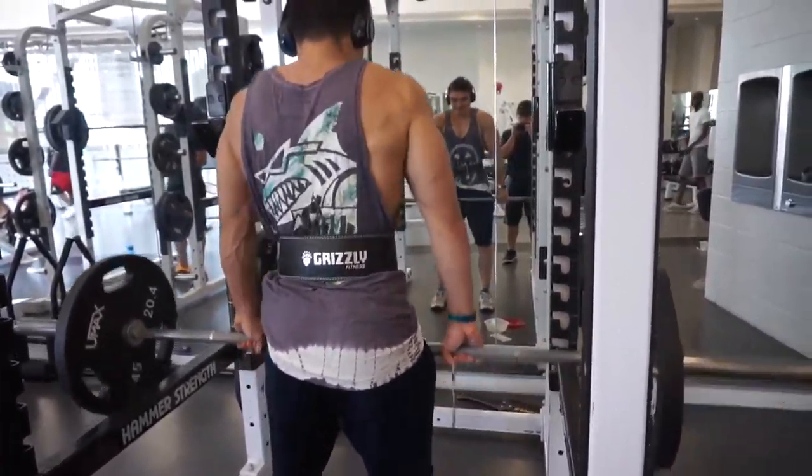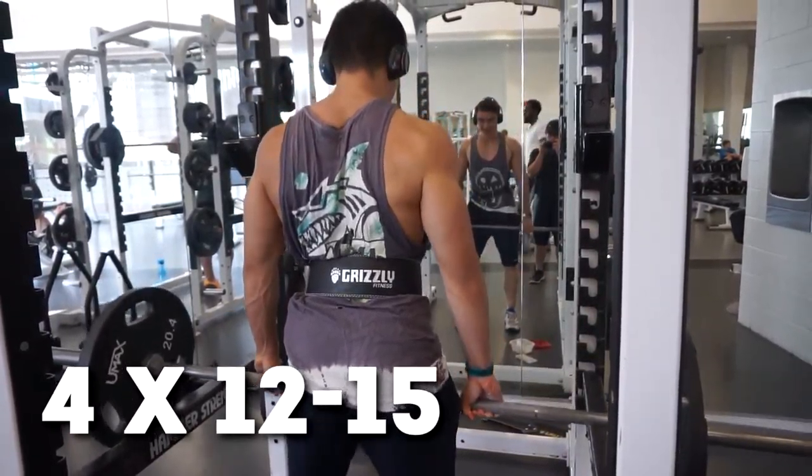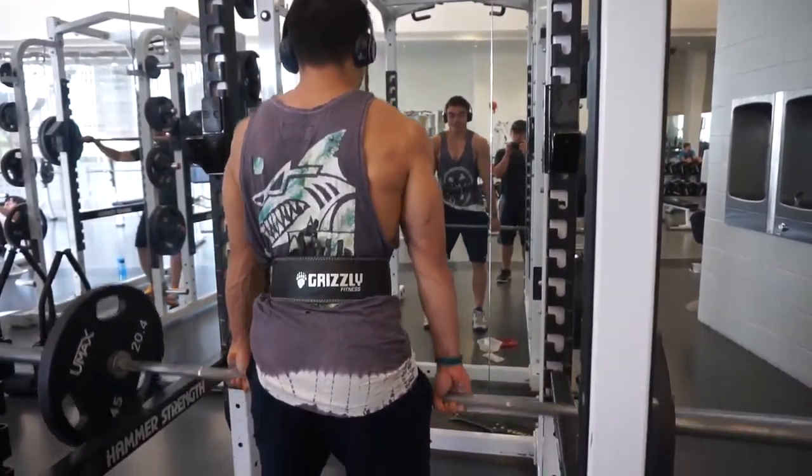How are you all doing today? Today we are doing shoulders and traps, starting with traps instead of shoulders. A lot of people finish with traps — I like to start with traps since that's kind of my lagging point right now. I do four sets of 12 to 15 reps, meaning the first two sets are around 15 reps.